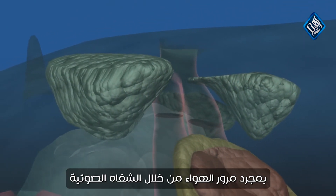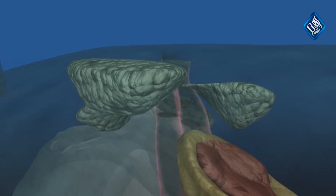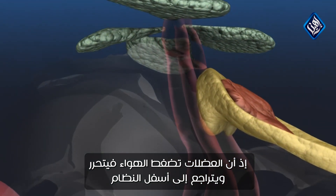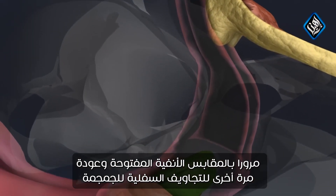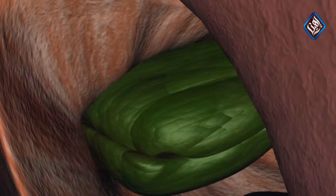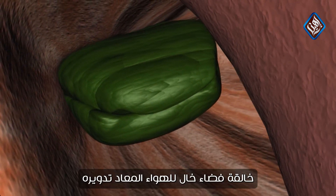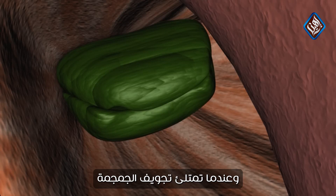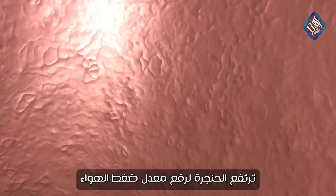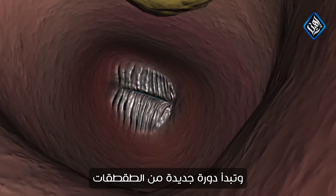Once air passes through the phonic lips, it is stored in pairs of inflatable sacs. When these sacs are full, they quickly deflate as muscles squeeze the air back down the system, past the open nasal plugs, and back into the lower cavities of the skull. Responding to the change in pressure, the larynx retracts, creating space for the recycled air. When the skull cavity refills, the larynx elevates to increase the air pressure. This triggers the nasal plugs to open, and a new cycle of clicks begins.